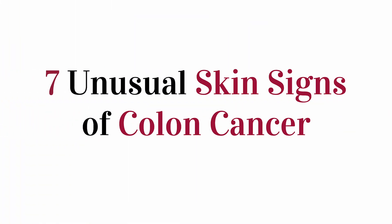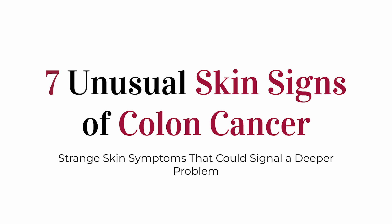Hey everyone! Welcome back to another video. In today's lesson, we're diving into seven weird signs of colon cancer that can show up on your skin. While colon cancer is usually known for digestive symptoms like pain or bleeding, in some rare cases, your skin might actually be the first place to show that something's wrong inside your body.